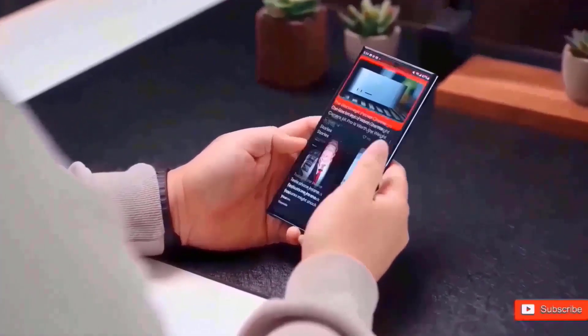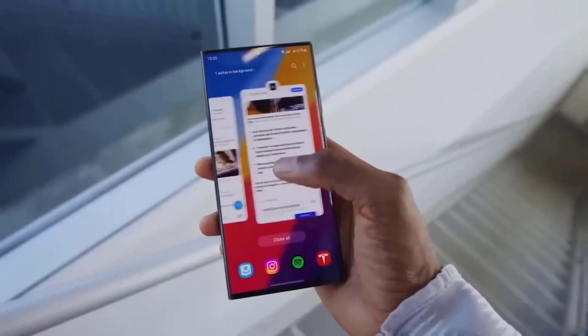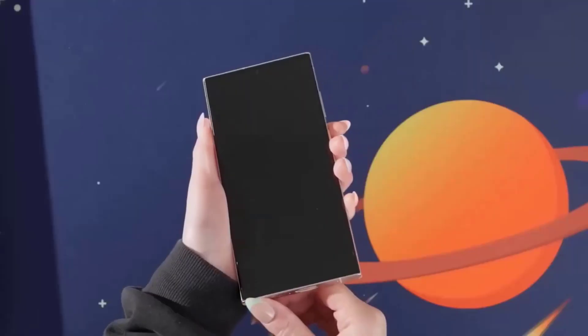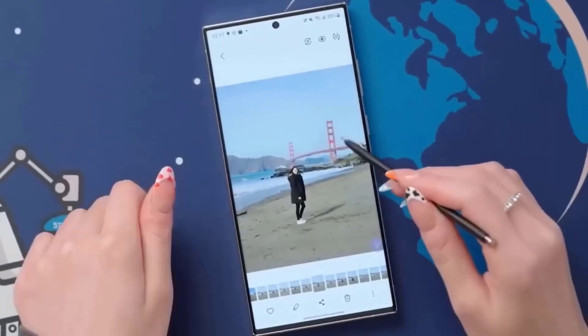Let's start with a close-up view of the S24 Ultra's camera. The camera rings for the telephoto and laser autofocus stick out more on the S24 Ultra than on the S23 Ultra. If you want to tell them apart, turning the phone over and glancing at the screens may be the key, since there seems to be a considerable difference.